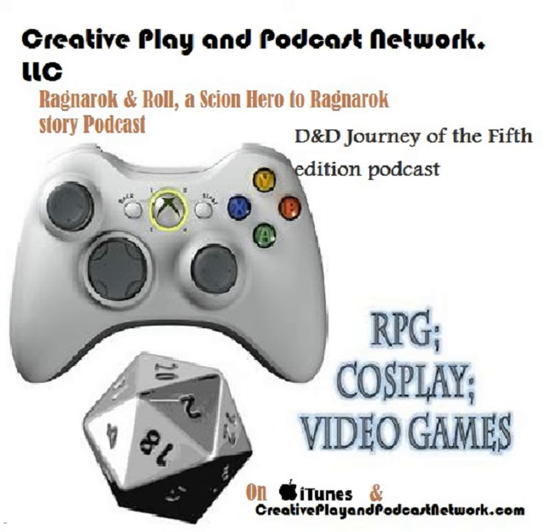Thank you for listening to the Creative Play and Podcast Network. Feel free to enjoy our other shows, such as DnD Journey of the Fifth Edition and Scion: Ragnarok and Roll, A Scion Hero to Ragnarok Story.